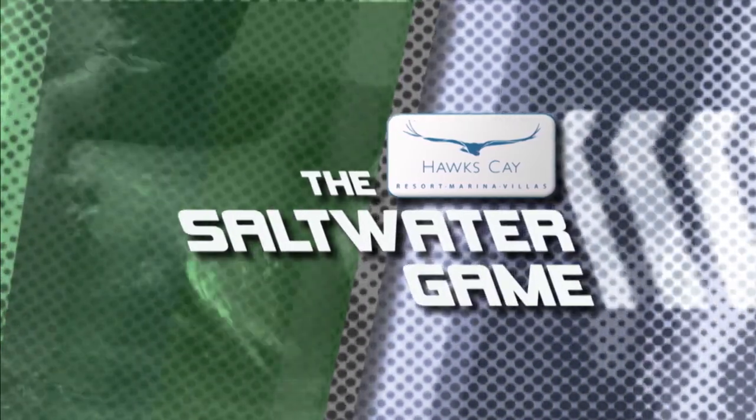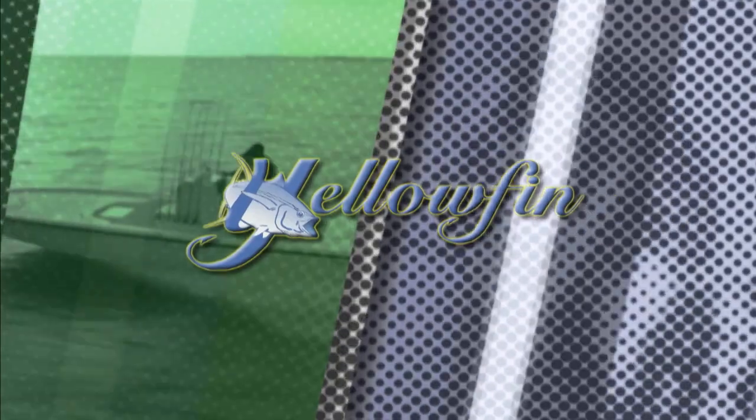The Hawkskay Saltwater Game, presented by Yellowfin — only in a Yellowfin.